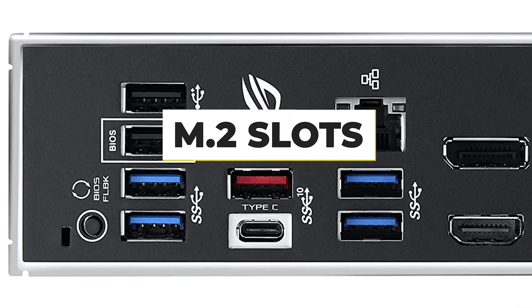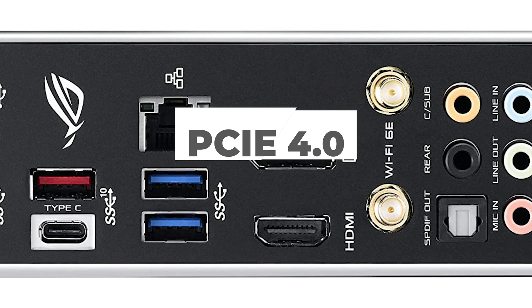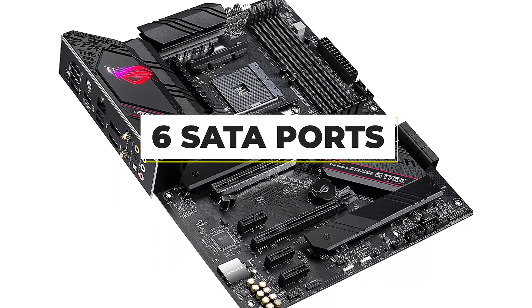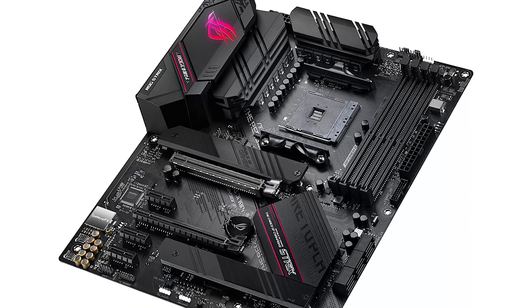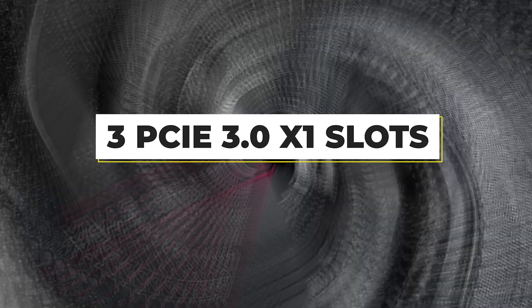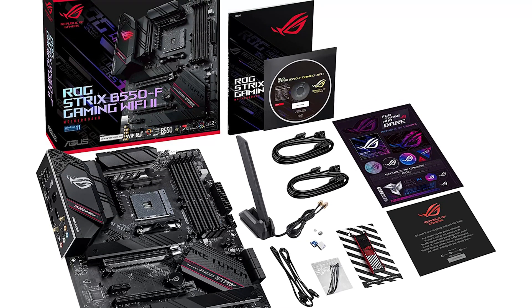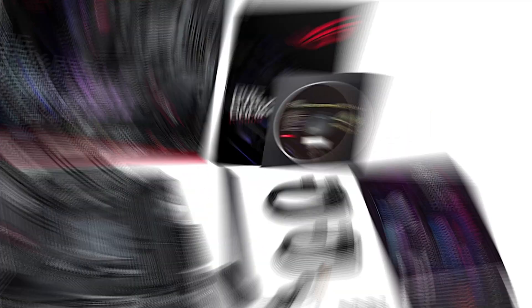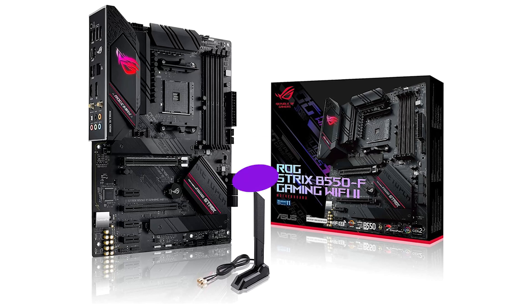Both M.2 slots have heatsinks, and the reinforced primary GPU slot gets PCIe 4.0 support directly from the CPU. There's a standard contingent of 6 SATA ports. ASUS's ALC-1200 audio chip is complemented by 9 Nichicon capacitors. Three PCIe 3.0 x1 slots can come in handy for capture and add-in cards. Six fan headers, three RGB headers, a QLED debugger, and four single-latch DIMM slots round out the board's highlights.